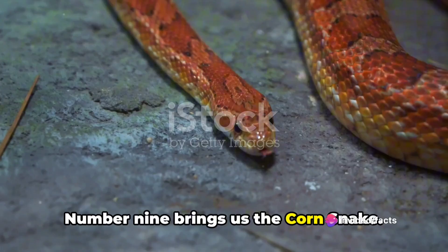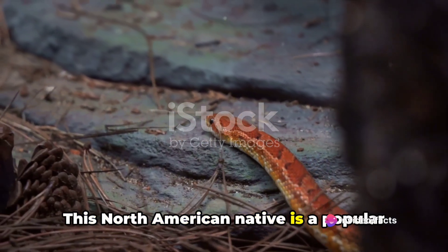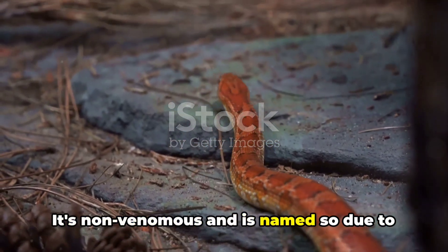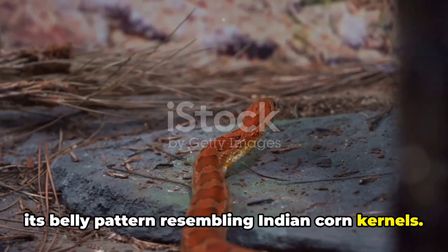Number 9 brings us the corn snake. This North American native is a popular pet snake primarily due to its docile nature. It's non-venomous and is named so due to its belly pattern resembling Indian corn kernels.